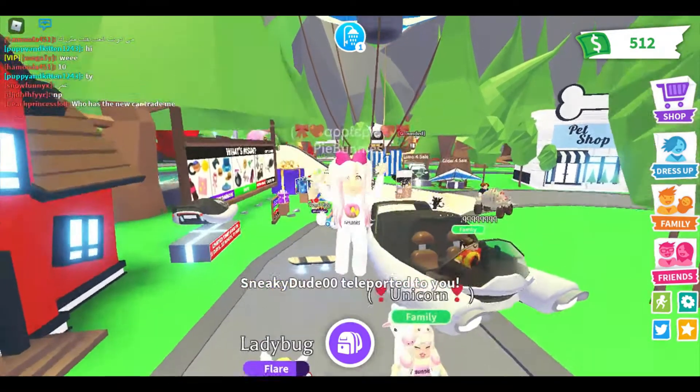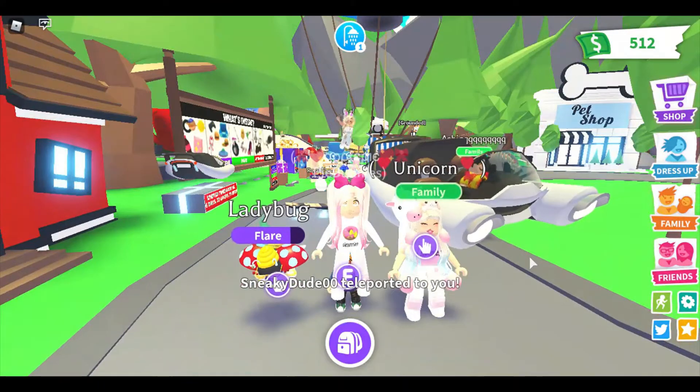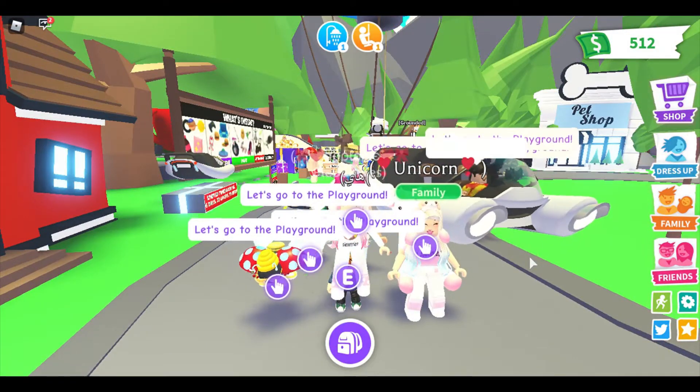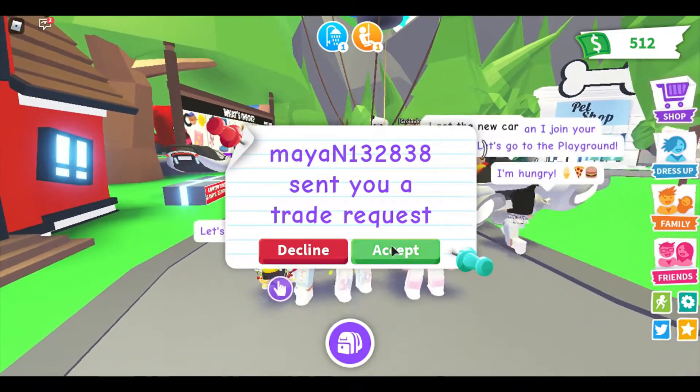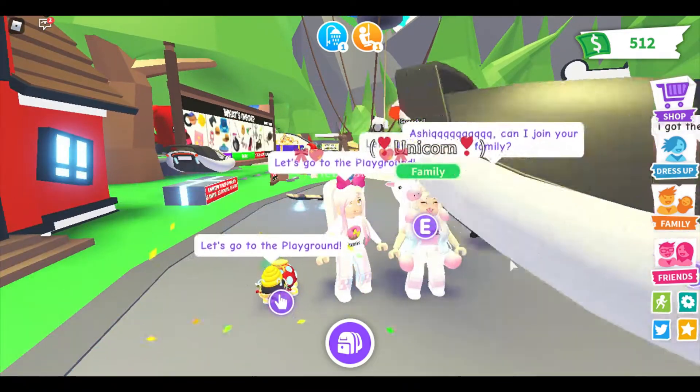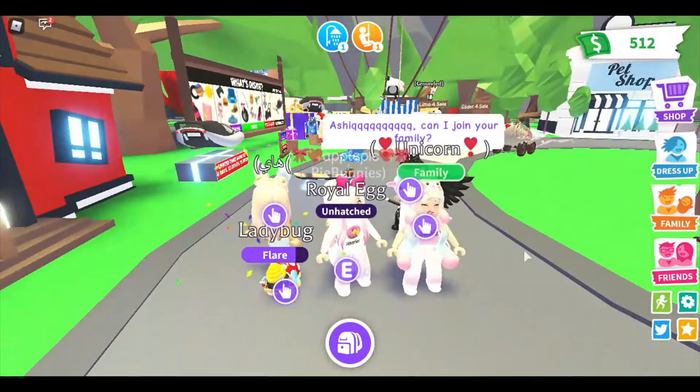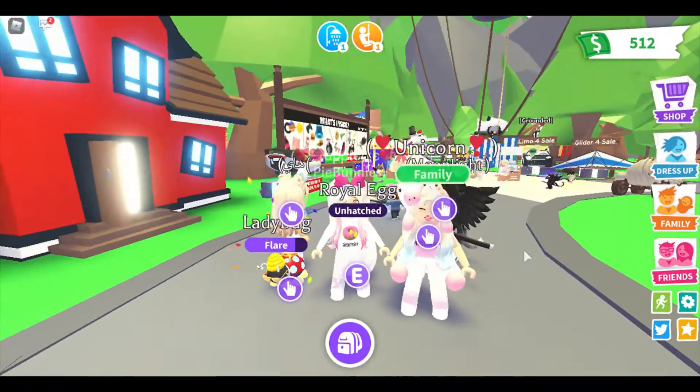Hey, what's up? It's Apple here. And Unicorn. We're so excited because we're going to try to see what the new gifts are. I'm so excited. I am too. Oh my gosh, our friend Ash has the new car — he just drove by. That is so awesome.